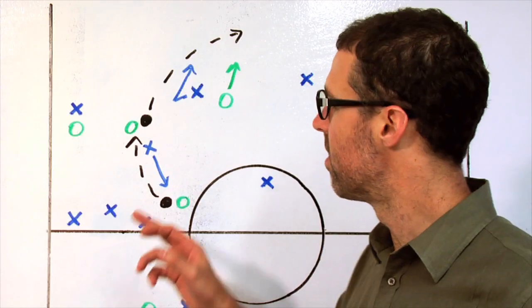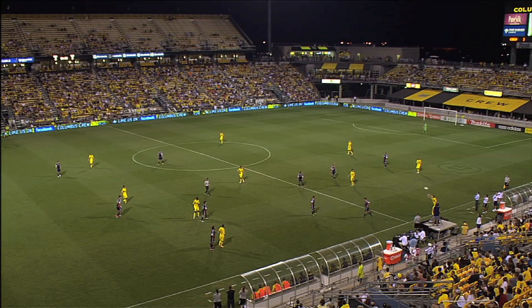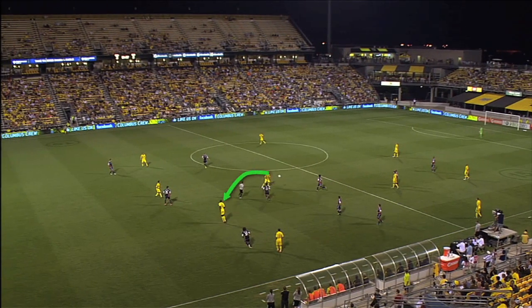To begin with, the Revs' Ryan Guy must leave his man to pressure the ball. Now Mirosevic recognizes what's happened, and without taking a touch, heads the ball on to the suddenly-opened Tony Chani.